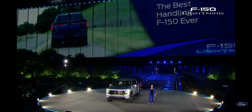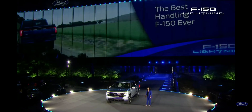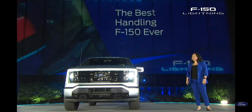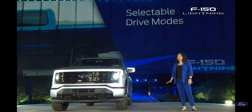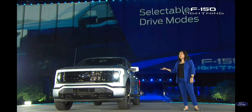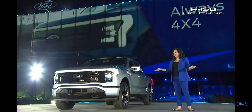And it has the fastest acceleration of any F-150. To harness that performance, F-150 Lightning features four selectable drive modes — normal, sport, off-road, and tow-haul — and is always 4x4.